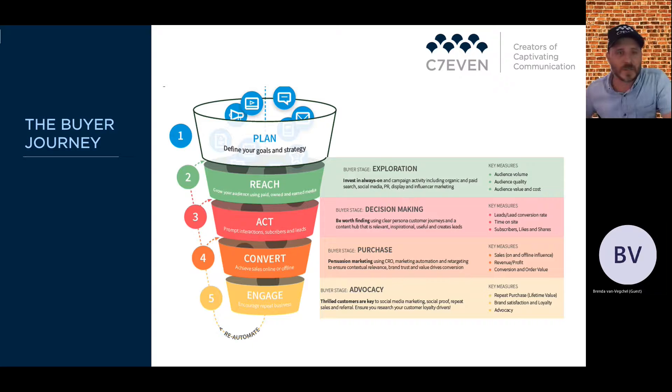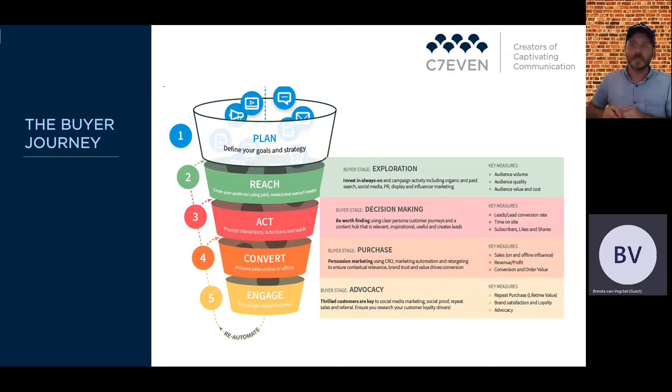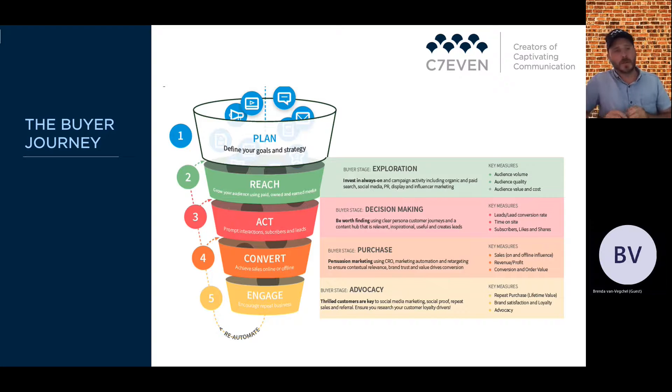The buyer journey funnel is where the RACE acronym comes from — Reach, Act, Convert, and Engage. In the exploration or awareness stage, the buyer isn't sure what they need, isn't sure if they have an interest in the product, and isn't sure if they're going to purchase. That awareness stage is always a good starting point where you're trying to attract a customer. Key measures there are audience volume, audience quality, and audience value and cost.